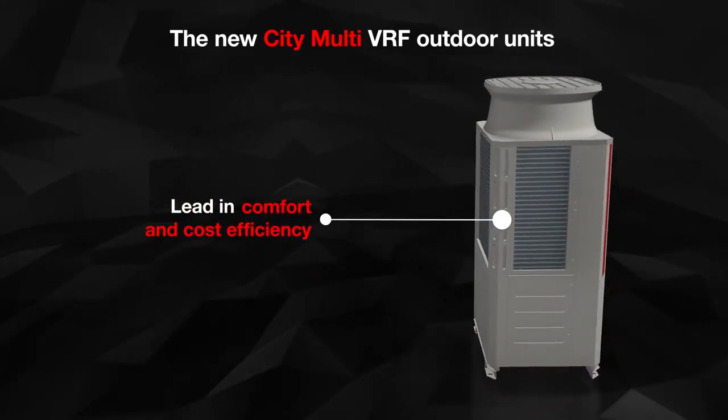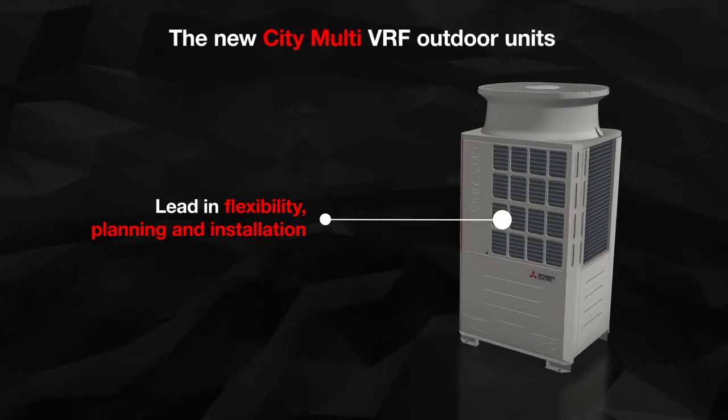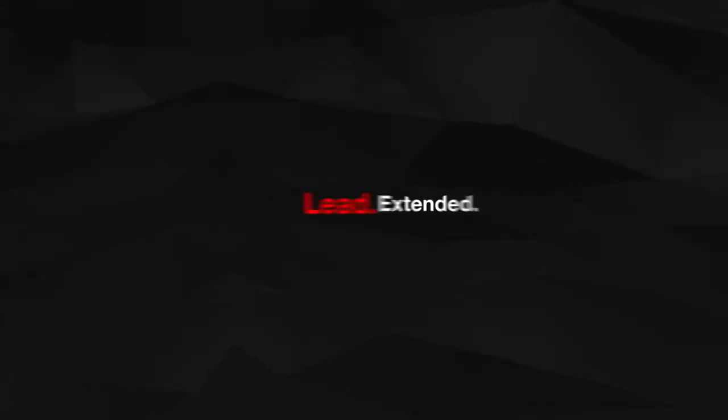Lead in comfort and cost efficiency. Lead in flexibility for planning and installation. Lead Extended.